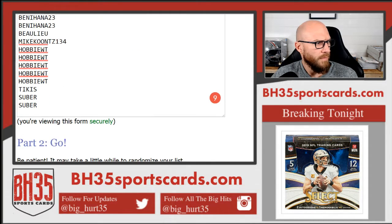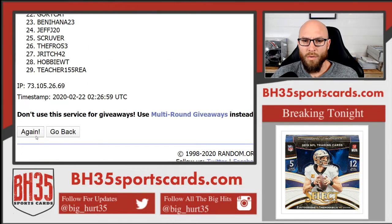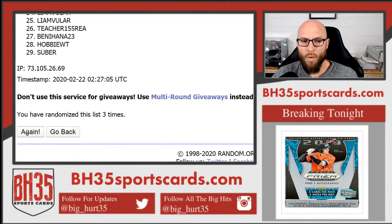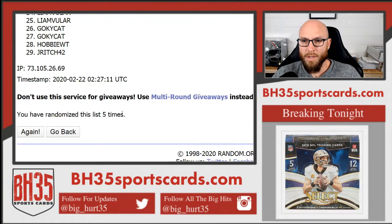Here we go — five times: one, two, three, four, and fifth and final. Here we go. Five on top, J Rich on bottom.